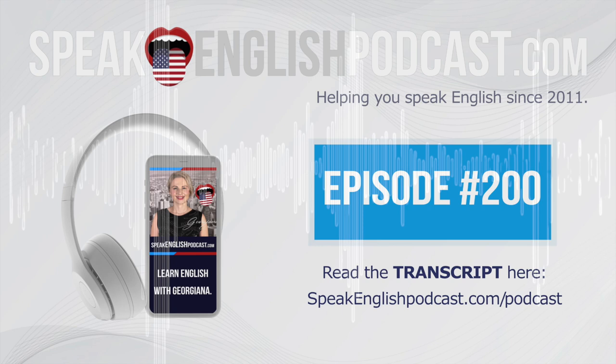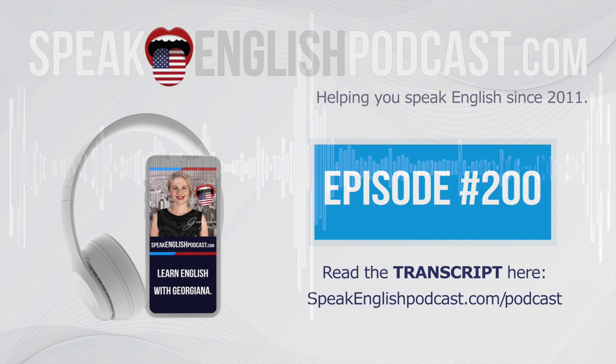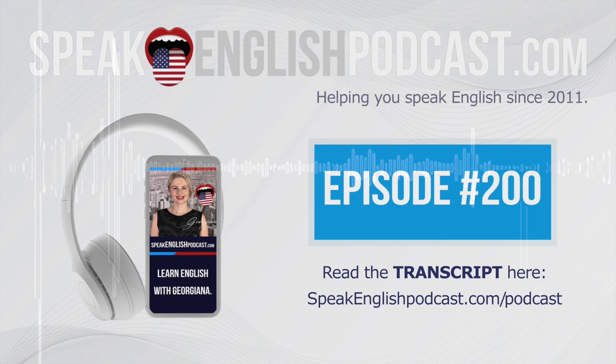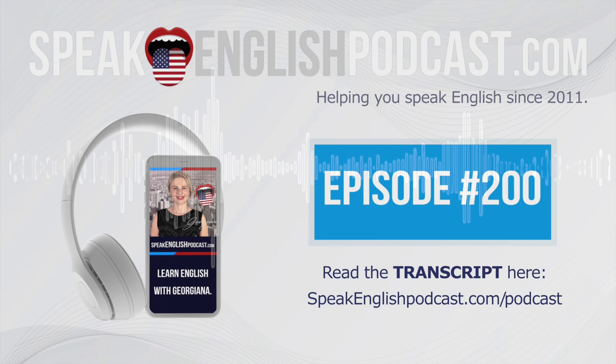Now it's time for you to learn grammar in context with a point-of-view story. I'll tell you a short story more than one time. Every time, I'll change a grammar point — I can change the tense or the person. This way, you'll notice the changes in context. Let's start. Let's listen to the story in the present tense in the first person.